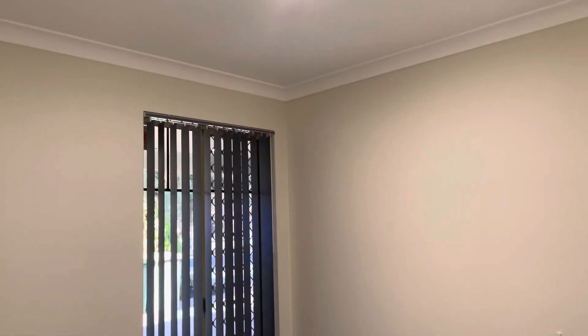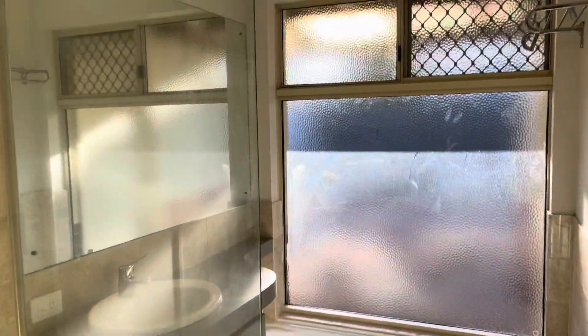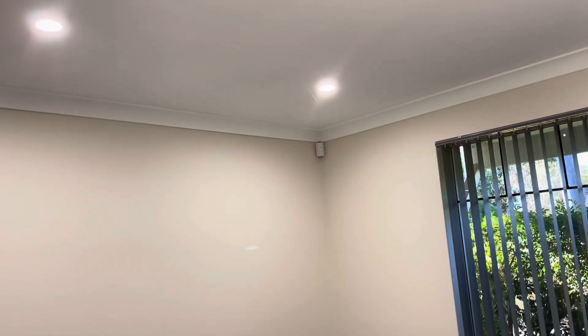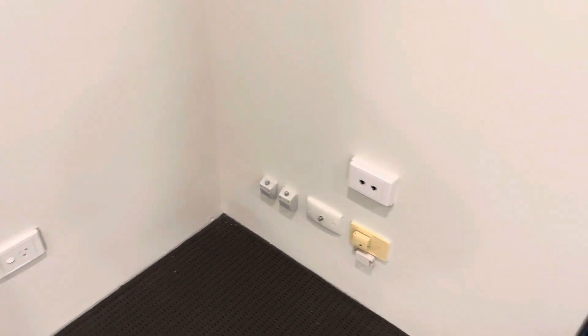Bedroom two is again freshly painted with new carpets and another robe, plus a single power point. The bathroom has a bath and a separate shower with a vanity. The master bedroom has an access door through to the bathroom as well, plus plenty of aerial points, data points, and power points. It also has a walk-in wardrobe with plenty of hanging space.